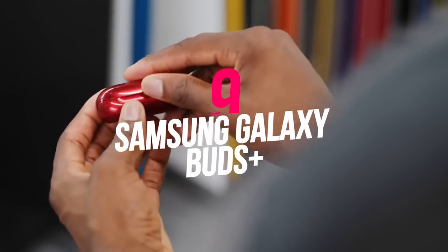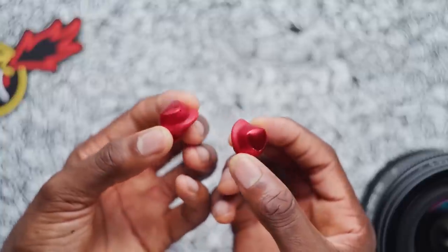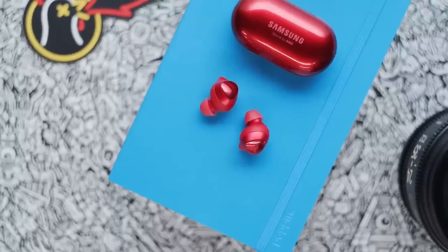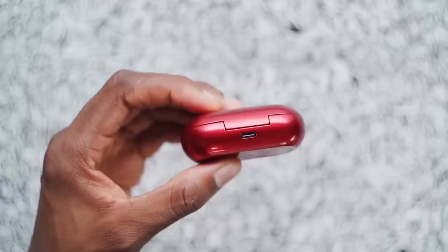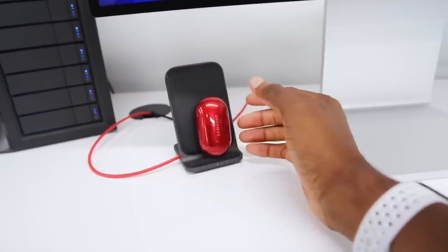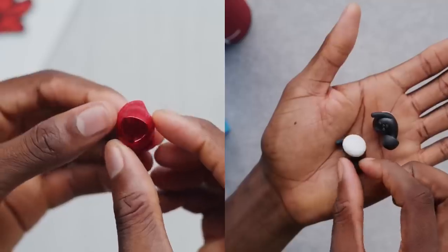Number nine: Samsung Galaxy Buds Plus. For those pining for true wireless freedom, Samsung's Galaxy Buds Plus make a great gift. Among people's favorite headphones in 2020, they deliver high-quality sound, excellent features, and a comfortable fit at a price that undercuts the competition — available from Amazon for $99.99. They're an altogether better choice than Apple AirPods, and cheaper too.